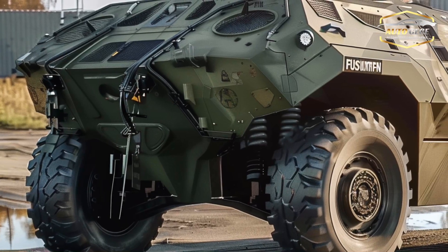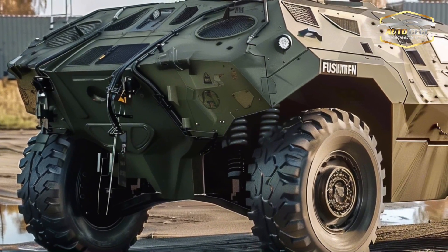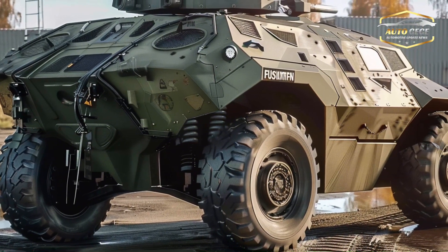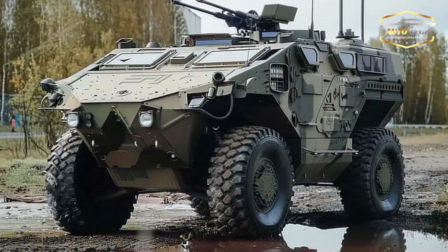Its armor is also modular, so it can withstand varying degrees of small-arms fire, IEDs, and chemical agents, among other dangers.